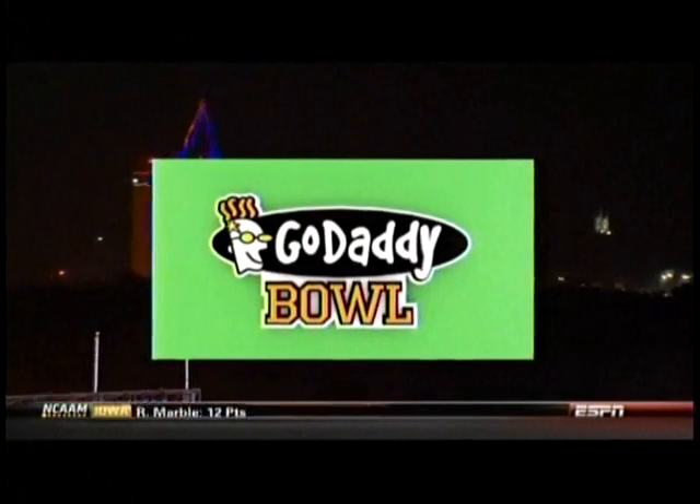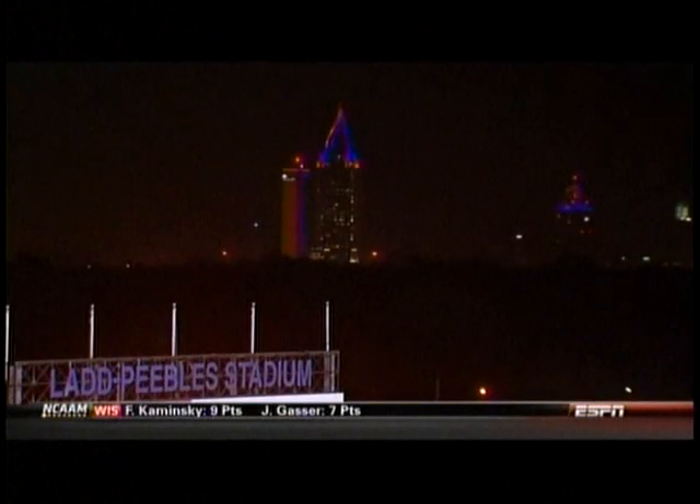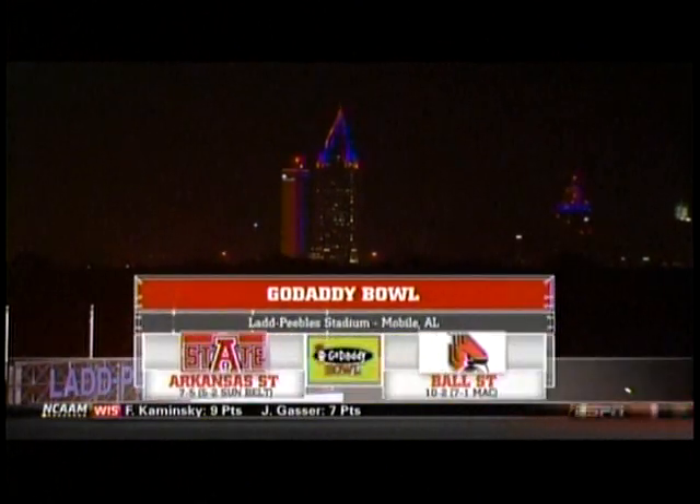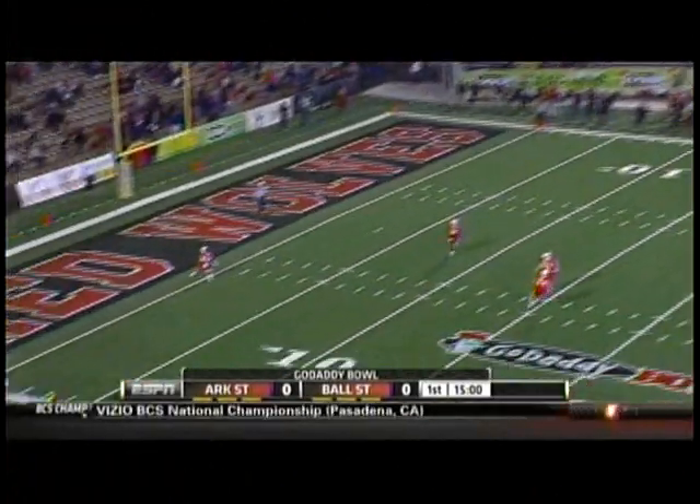From Mobile, Alabama, the GoDaddy Bowl, matching Arkansas State and Ball State one night before the national championship game. Ryan Davis' kickoff is underway in Mobile.